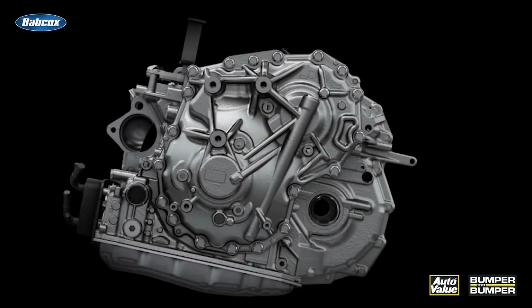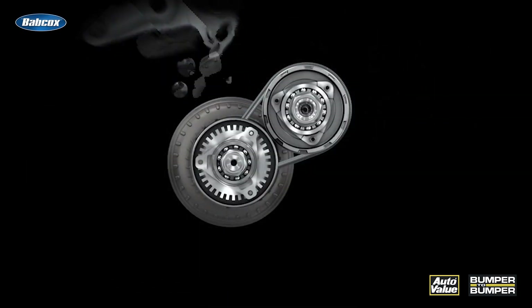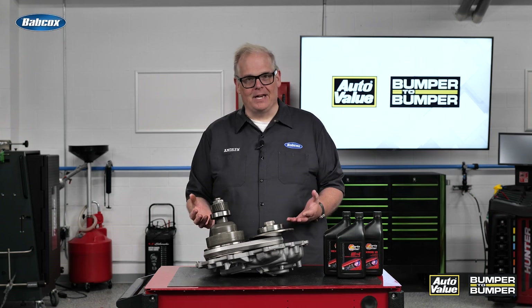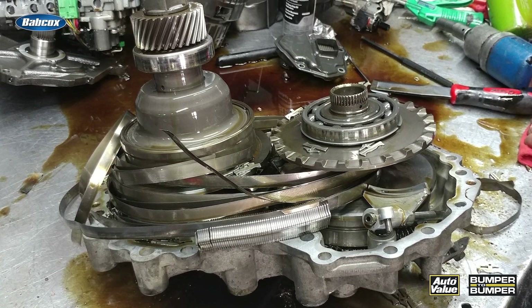This is great because it's actually a simpler transmission than a typical automatic, and even simpler than some manual transmissions. But what goes wrong with these? Well, it's a lack of maintenance — in other words, nothing is maintained inside the transmission.